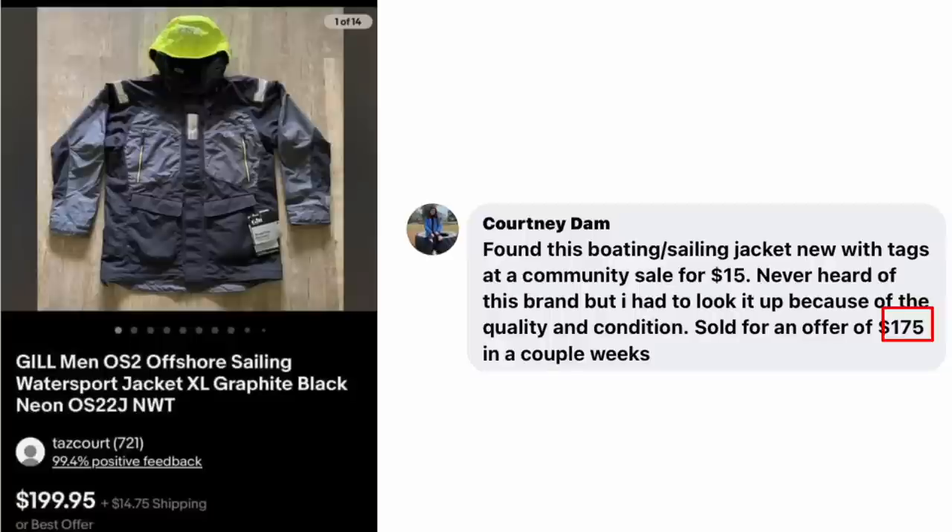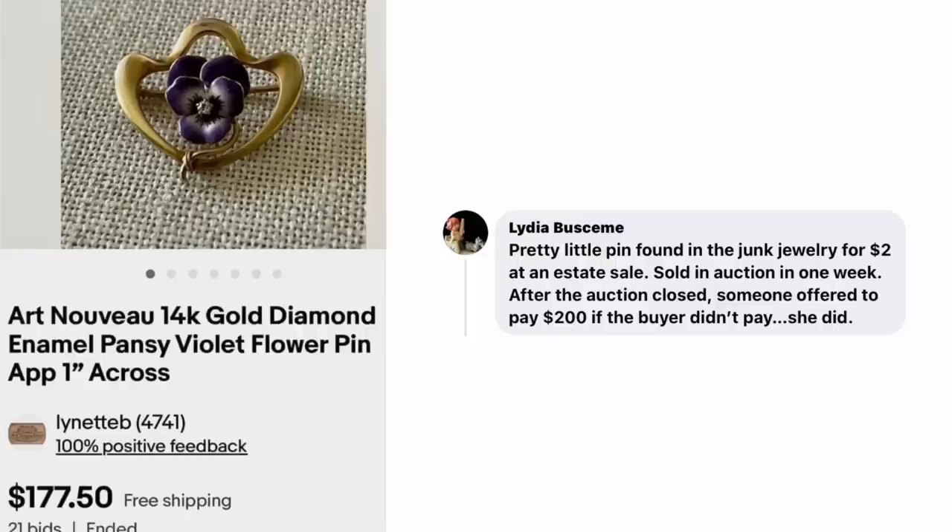Courtney Dam found a boating sailing jacket new with tags at a community sale for $15. Never heard of the brand but had to look it up because of the quality and condition. Sold for an offer of $175 in a couple of weeks — Gill Men's Offshore Sailing Watersport Jacket Graphite Black and Neon. $15 sold for $175. Lydia Buscemi found a pretty little pen in the junk jewelry for $2 at an estate sale. Sold on auction in one week for $177.50 — Art Nouveau 14 Karat Gold Diamond Enamel Pansy Violet Flower Pen.